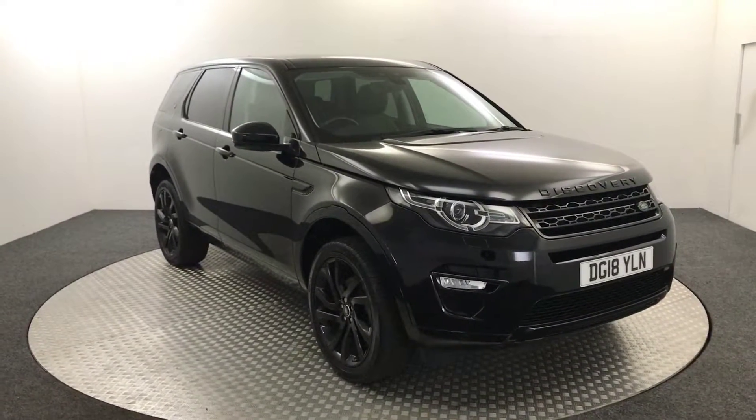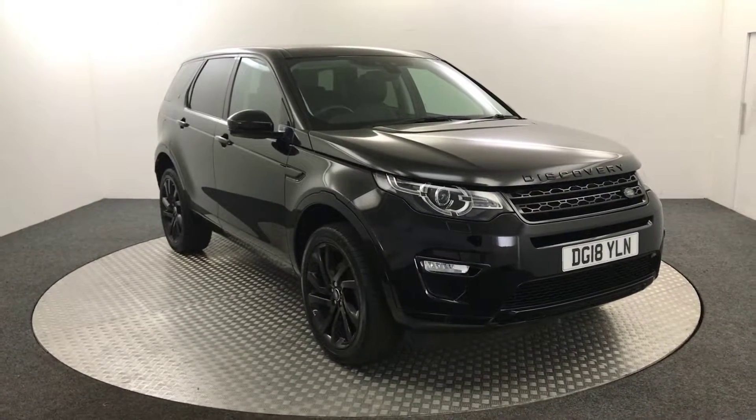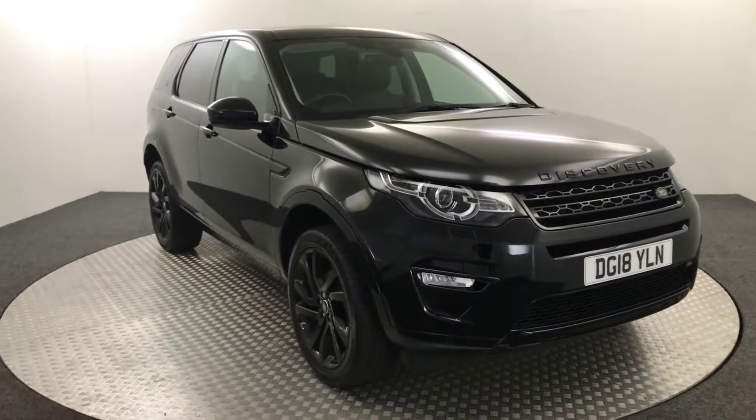Hi, James here from David Hayton's Auto Store. Today we've got this 2018 Land Rover Discovery HSE presented in black. I'm just going to walk you around the car, show you the condition, and then we'll jump inside.